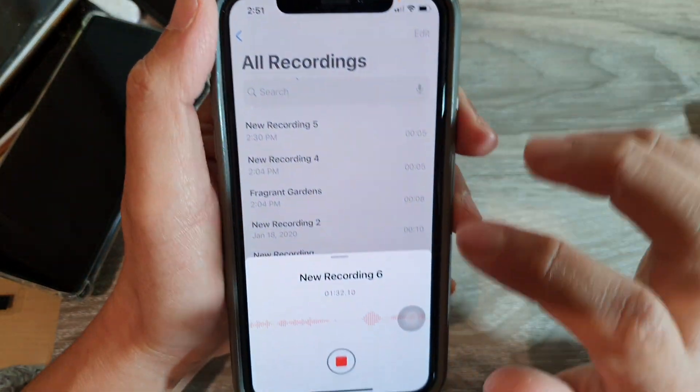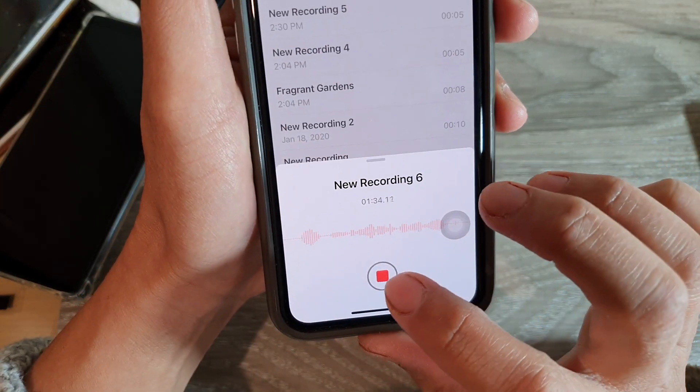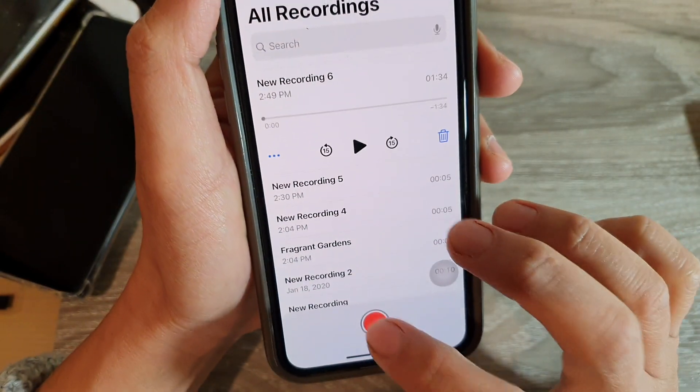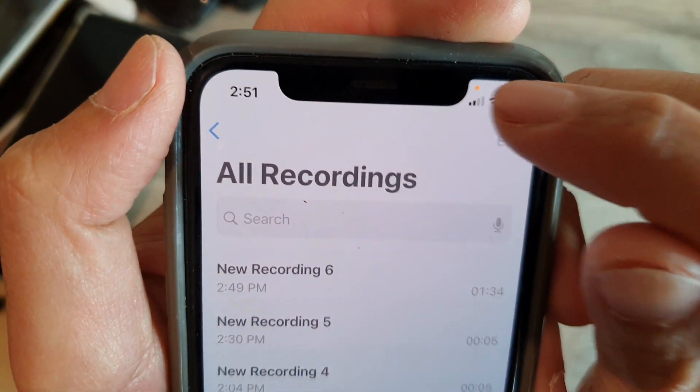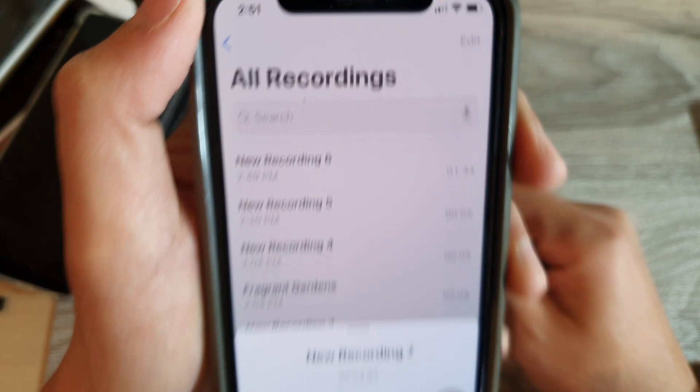At the moment I'm just using a recording app. So if I tap on stop, you can see the orange dot goes away. If I start recording, you can see the orange dot will reappear. So if you see this orange dot, now you know what it means.